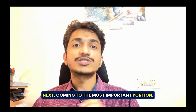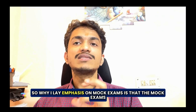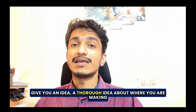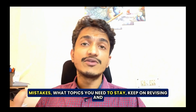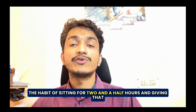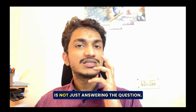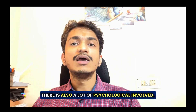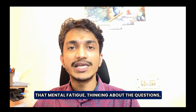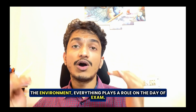Next, coming to the most important portion — mock exams. I lay emphasis on mock exams because they give you a thorough idea about where you are making mistakes, which topics you need to keep revising, and they build the habit of sitting for two and a half hours and giving that exam. Remember, the NEATSS exam is not just about answering questions. There is a lot of psychological stress involved — sitting in front of the screen for two and a half hours, the mental fatigue, thinking about the questions, and the exam environment — everything plays a role on the day of the exam.